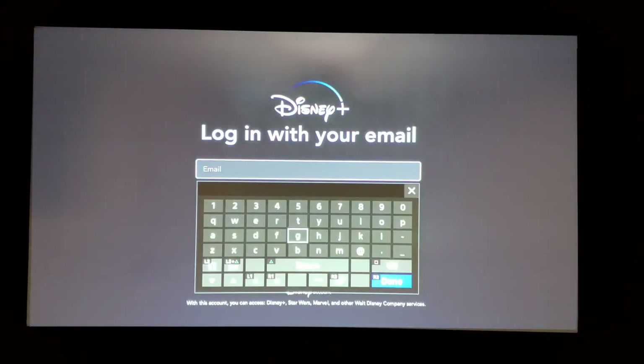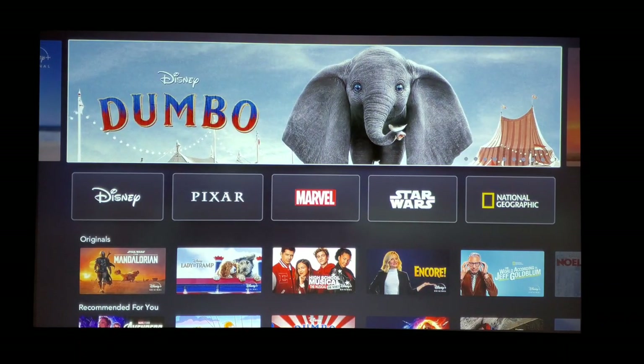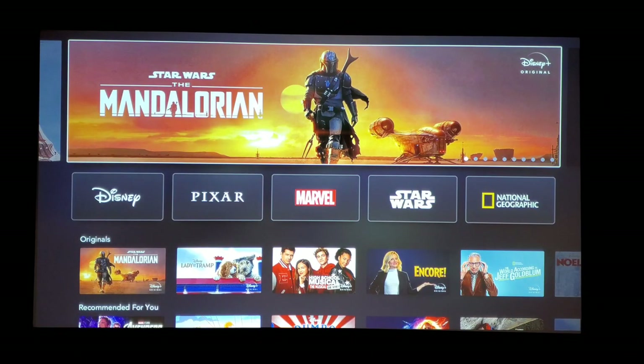You log in with your email and password. Once you're signed in, this is the menu on the PS4 Pro — or even the regular PS4. You can scroll through the menu; I'm just fooling around with it a tiny bit.